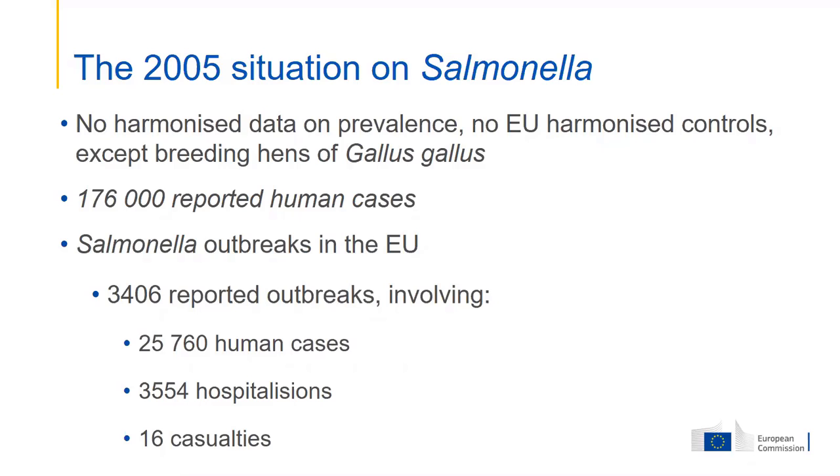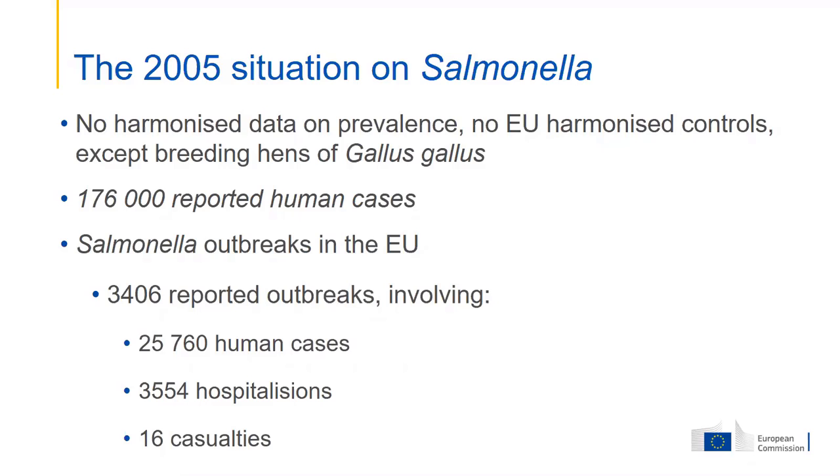The sampling, analysis, and reporting were not yet harmonized at that stage. We had that year 170,000 reported human cases of salmonellosis, coming from about 200,000 in the years before. I pay quite some attention to data from foodborne outbreaks — here you have some data on that.